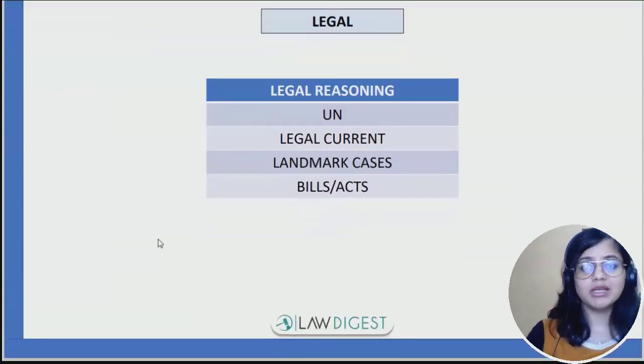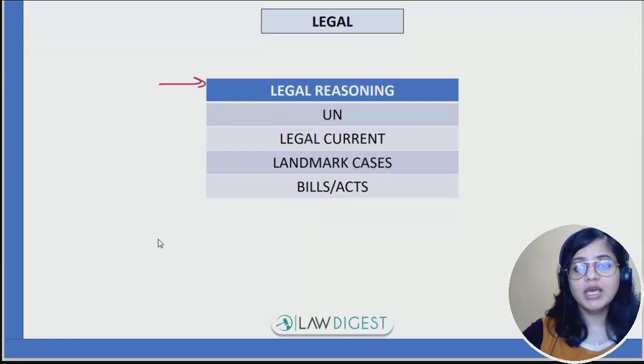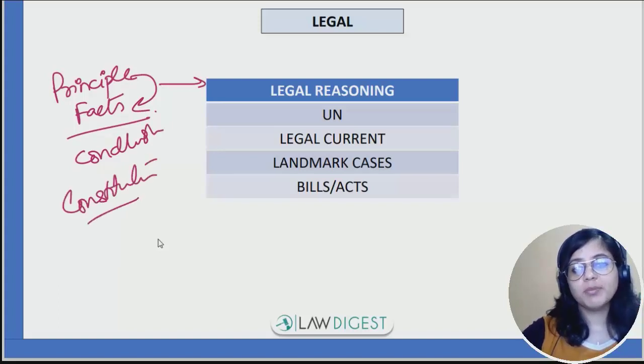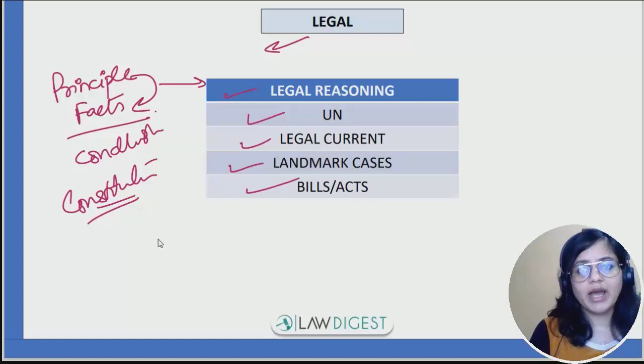Coming on to the legal part of the paper, legal aptitude includes legal reasoning — these are principle and fact based questions where a principle is given and you have to come to a reasonable conclusion. You should also have basic knowledge of the constitution. This paper is different from other examinations in the sense that full conceptual clarity is not asked in the legal part — you are mostly asked legal reasoning, United Nations, legal current affairs, landmark judgments, bills and acts. So individual concepts of contract law or IPC are not required, but legal reasoning you need to do properly.